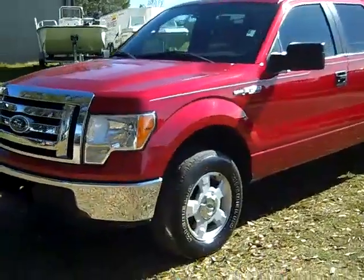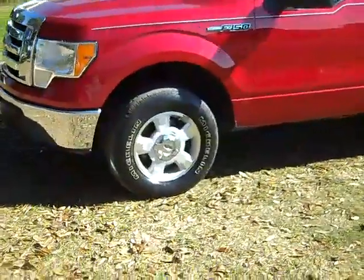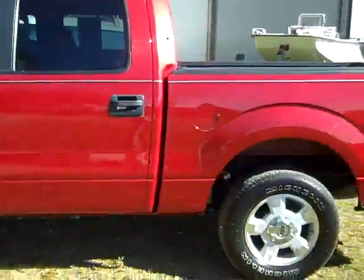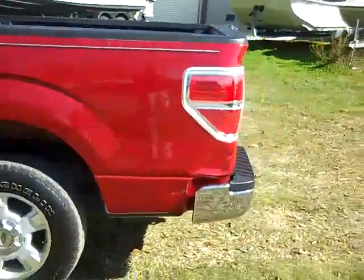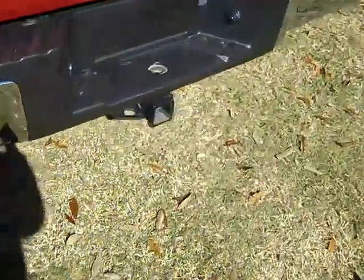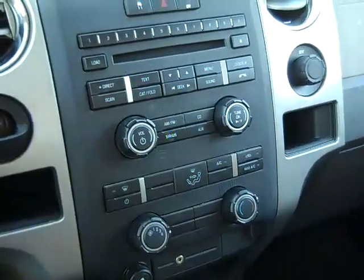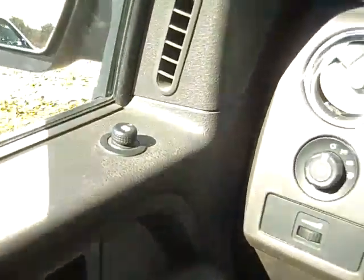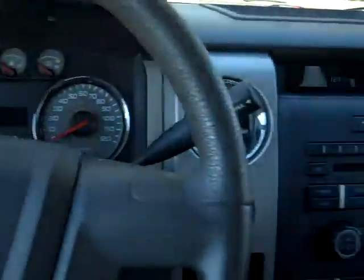Okay, I just want to go over a couple things here. You have alloy wheels, tinted windows, and around back you have a step. This truck has a CD player with AM/FM radio. There's your auxiliary jack. You have cruise control, power windows, locks and mirrors, and front side and head curtain airbags.